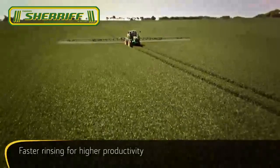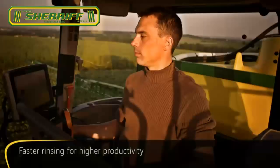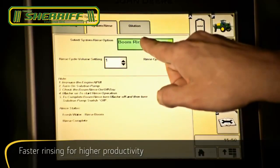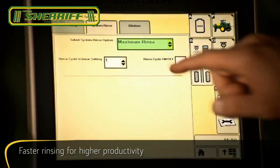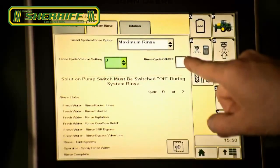Rinse and dilute quickly and effectively, all from the comfort of your cab. Equipped with cycle rinse automatic rinsing, simply select the program you want on the GreenStar 2630 display, then let the machine do all the work.